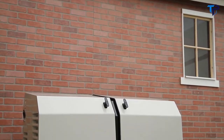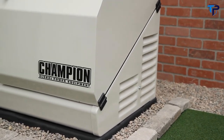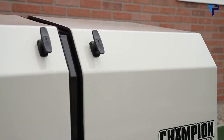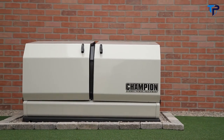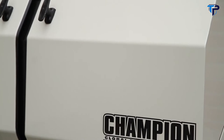Introducing Champion Power Equipment's 14-kilowatt home standby generator — designed and engineered in the U.S. Our 14-kilowatt unit is the perfect choice for providing your home with a permanent source of backup power. In the event of a power outage, the Champion home standby generator automatically starts and delivers continuous electrical power to your home.